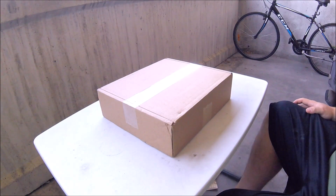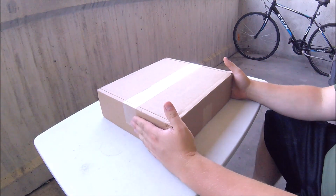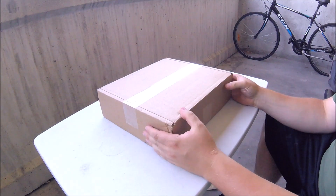Hi guys, Mike here. Today I finally have access to my BattleBox, Mission 42.